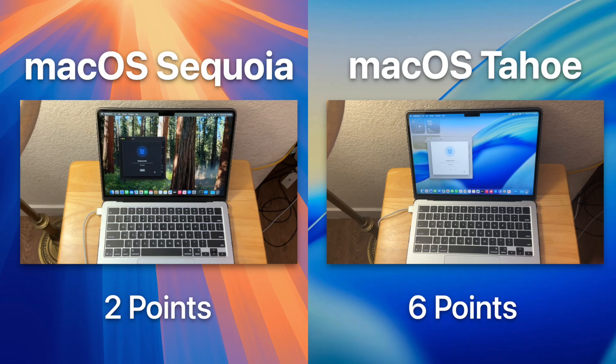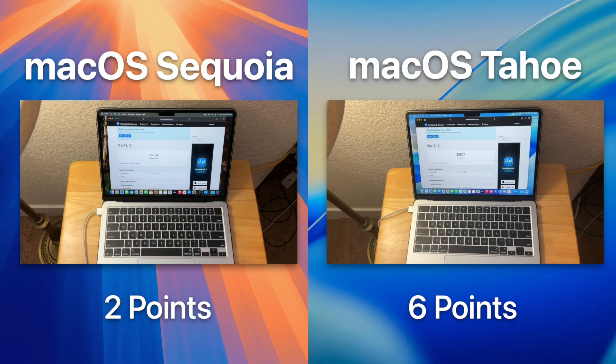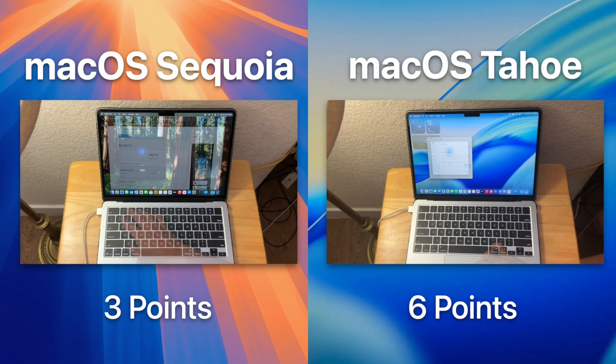Next up is the GPU test, starting with OpenCL. A good chunk of apps are optimized for Metal these days, but we need to test OpenCL just in case — new apps should not use OpenCL, but it's good to test for older apps that haven't optimized for Metal yet. macOS Sequoia finally won a test after being beaten by Tahoe in the previous CPU tests.